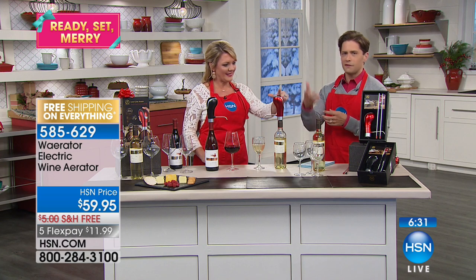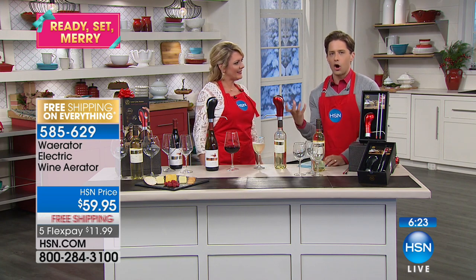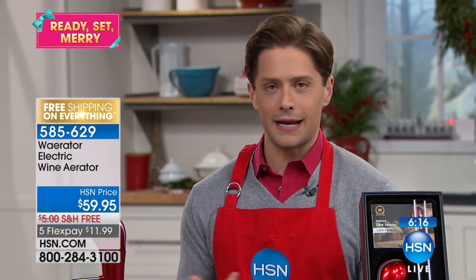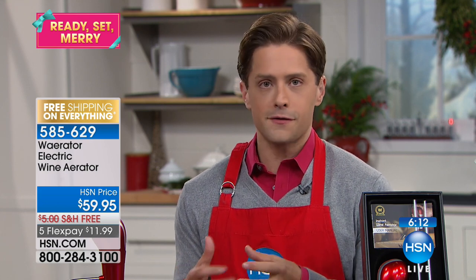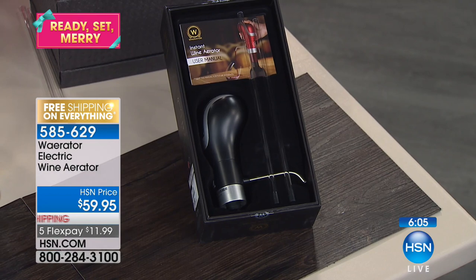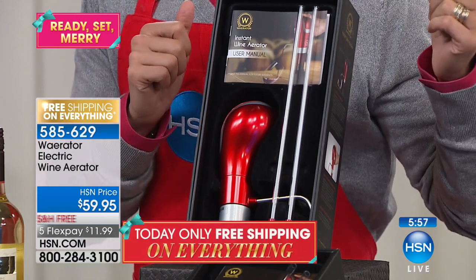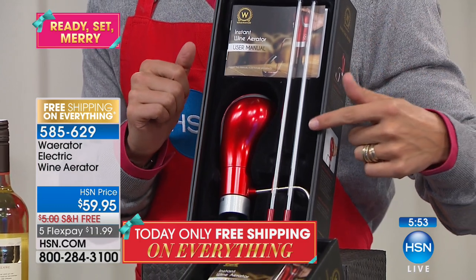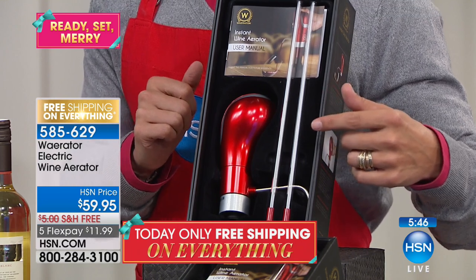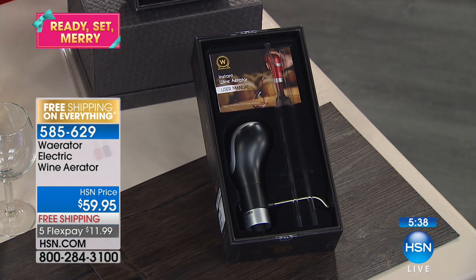When they swirl wine and say 'let it breathe, let it open' — this is instant and immediate. You don't need a fancy decanter or something that takes an hour to clean. It dispenses without spilling and aerates from the bottom all the way through. That's why Wine Enthusiast selected it as one of the best gifts of the year. We have it in black and red — whether it's a hostess gift, a Christmas gift, or just for better-tasting wine at home. Five flexible payments, about 500 in black and a little more in red.